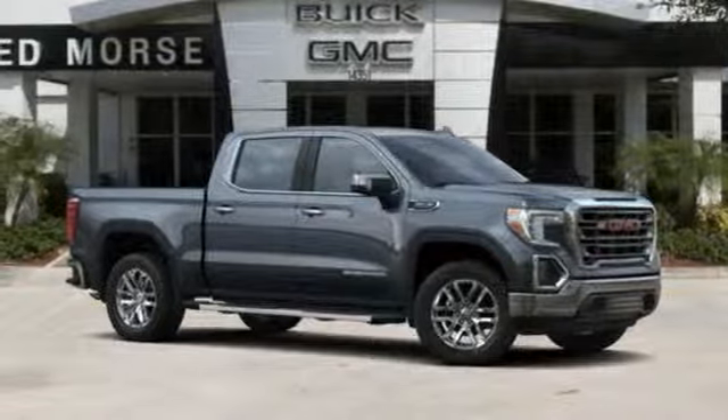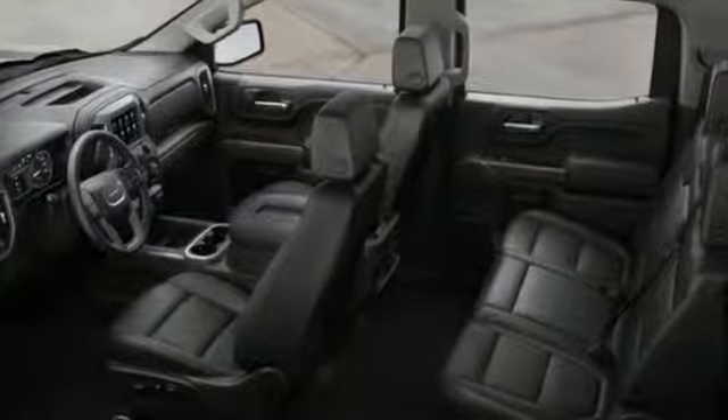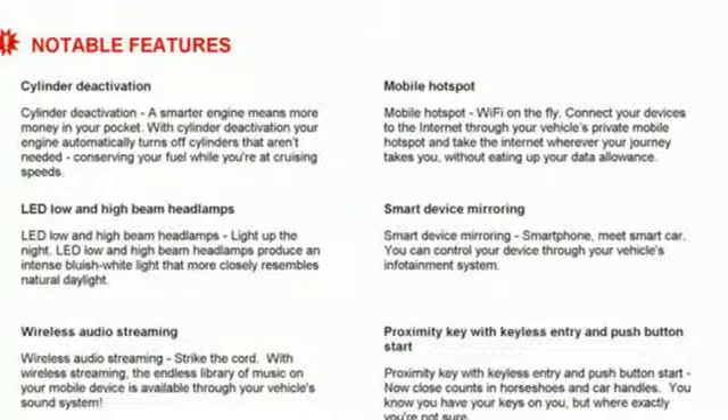V8 engine, trailer brake controller, gas pressurized shocks, and automatic transmission. GMC — it's not just a vehicle, it's a professional grade tool.